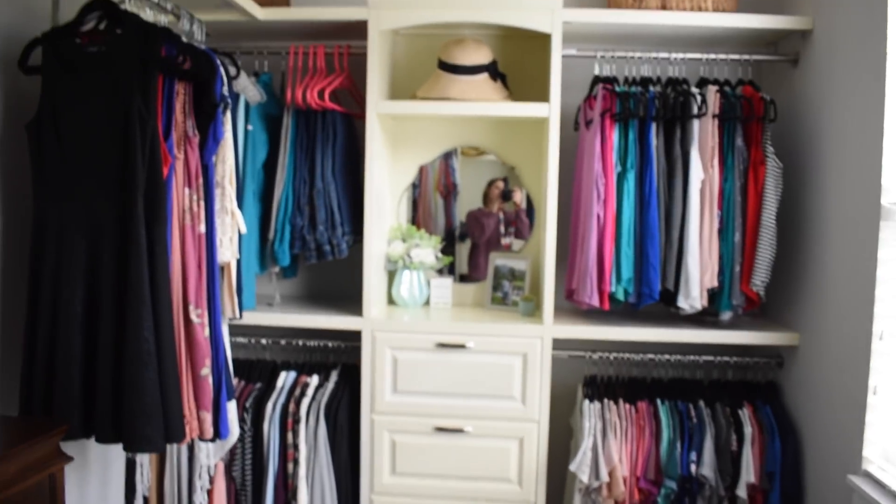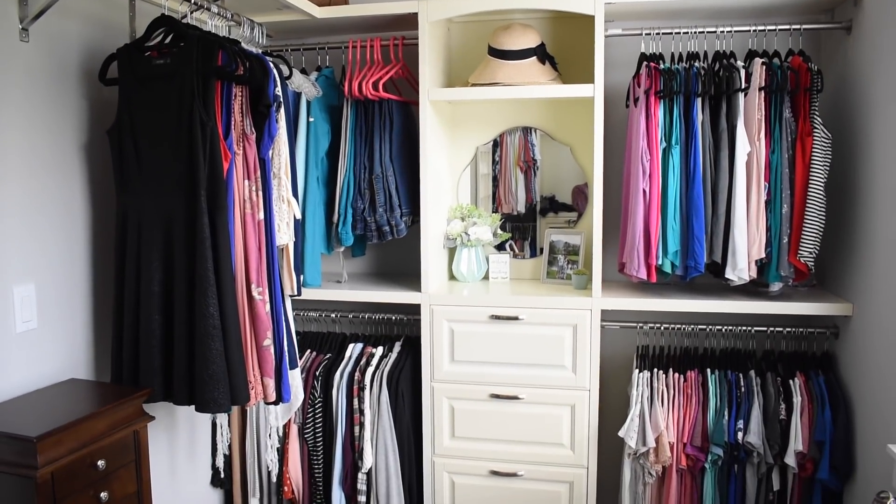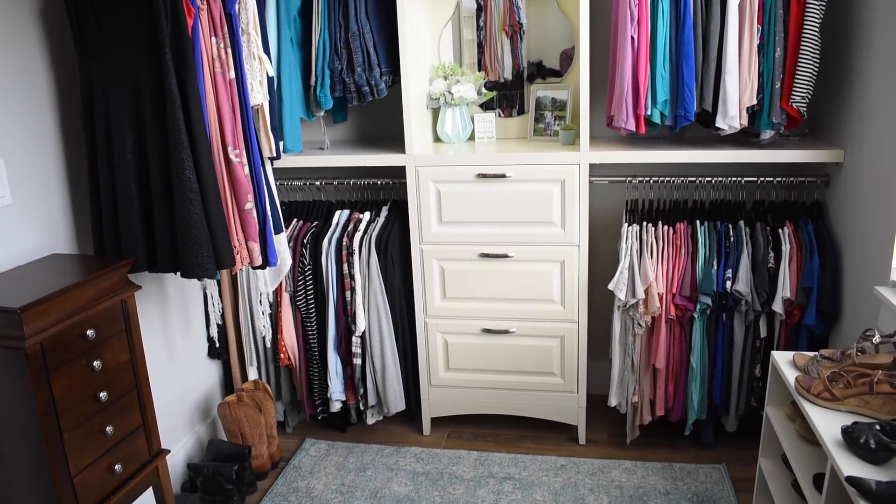I really like the way it turned out and it just makes me happy to walk in here and have this be my space. I hope you enjoyed my process of purging, decluttering, and organizing my clothes, drawers, and closet, and kind of decorating my closet a little bit. I hope it gave you some ideas or motivation to do yours. I will see you next time, bye!